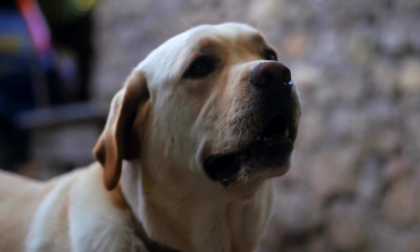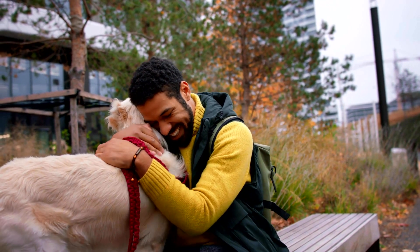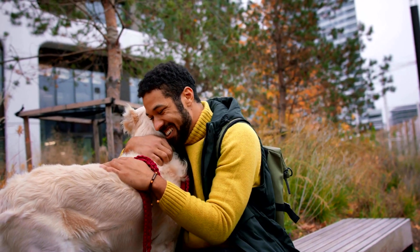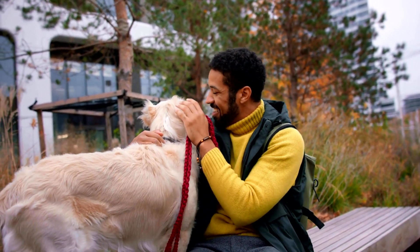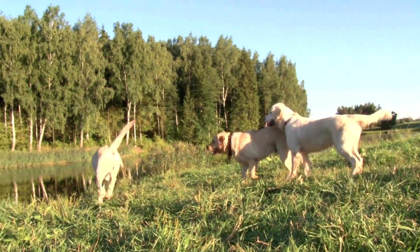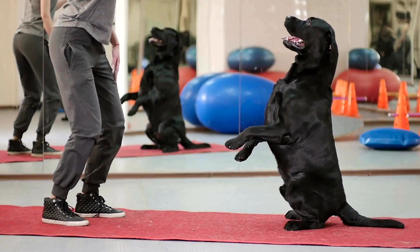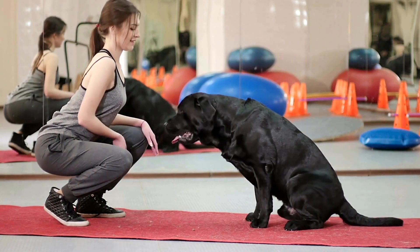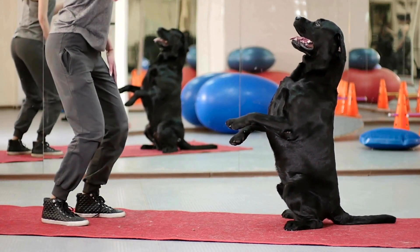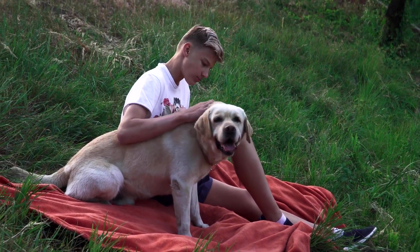Labrador Retrievers are versatile, intelligent, and friendly dogs. They are a perfect breed for families who want a dog that is both loving and playful. Labradors are one of the most popular breeds in the world because they are so easy to train. They have a natural instinct to please their owners, which makes them very trainable. Their intelligence makes them great at solving problems on their own. Labradors also have an excellent sense of smell, which makes them perfect for hunting or search and rescue work.